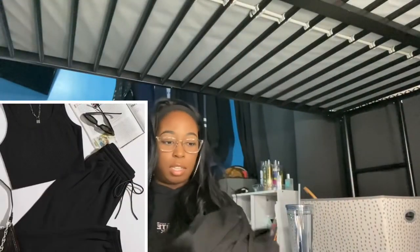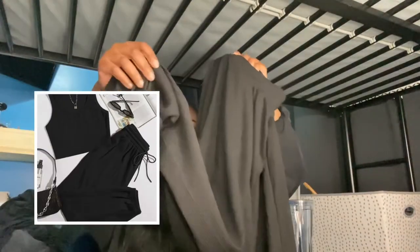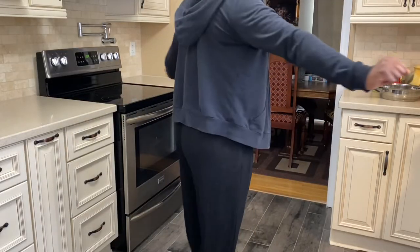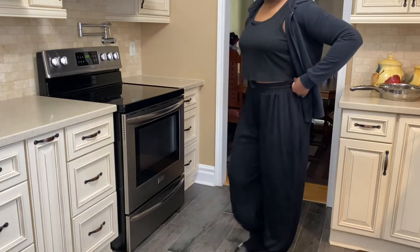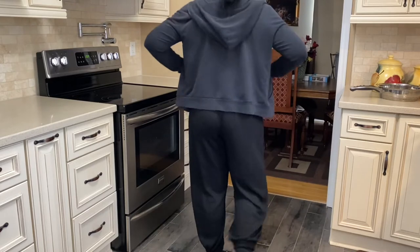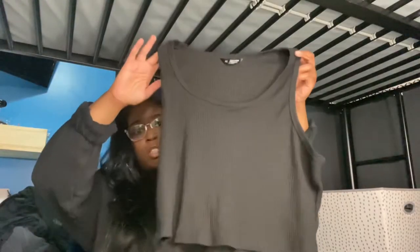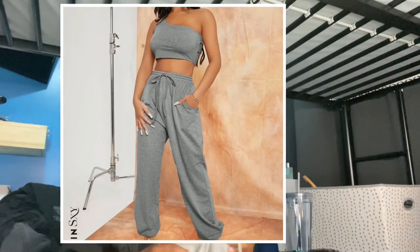The next thing I have is a nice matching set — here's the top and here's the bottom, which has a cuff foot. I got this in XL because I wanted the pants to be very baggy. Again, this does not even look like an XL to me, it looks like a good large. So if you're interested in this, make sure you know your sizes before ordering from Shein.